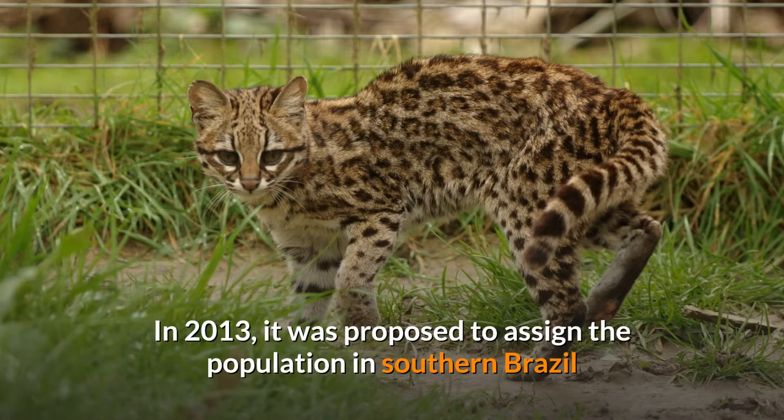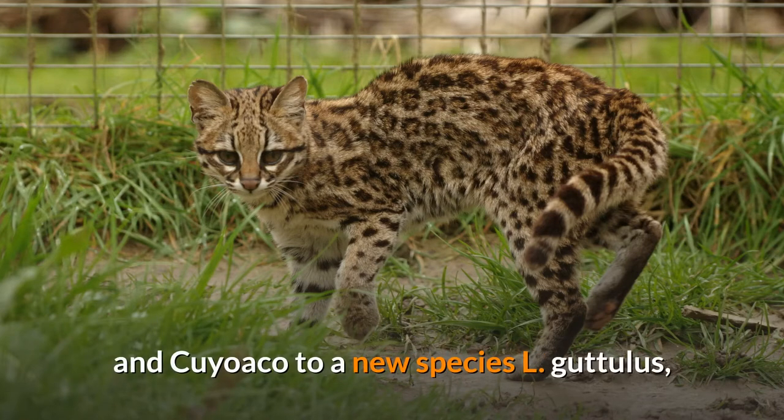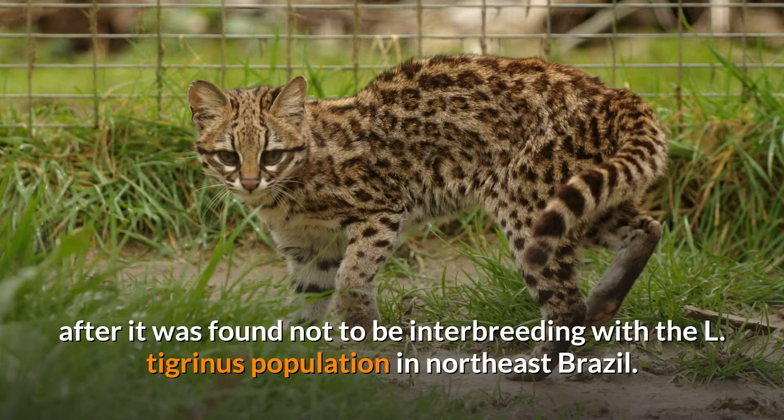In 2013, it was proposed to assign the population in southern Brazil and Cuyoaco to a new species, L. gutulis, after it was found not to be interbreeding with the El Tigranus population in northeast Brazil.